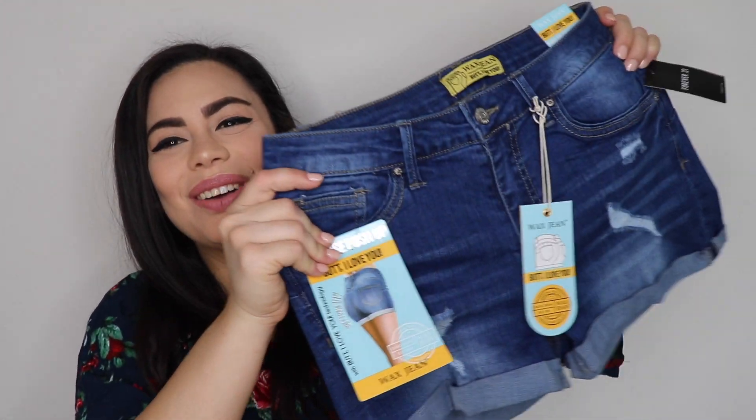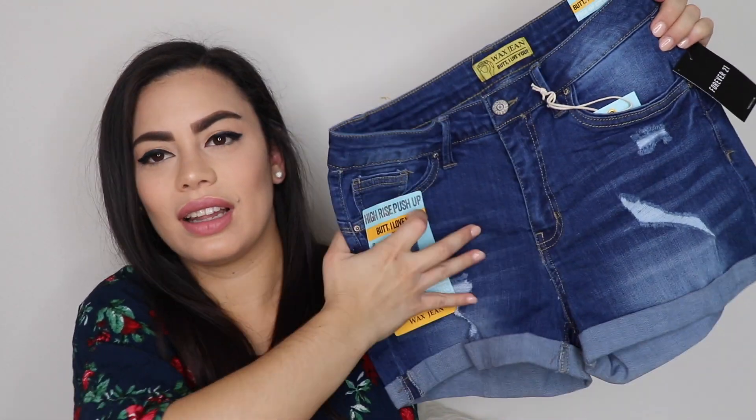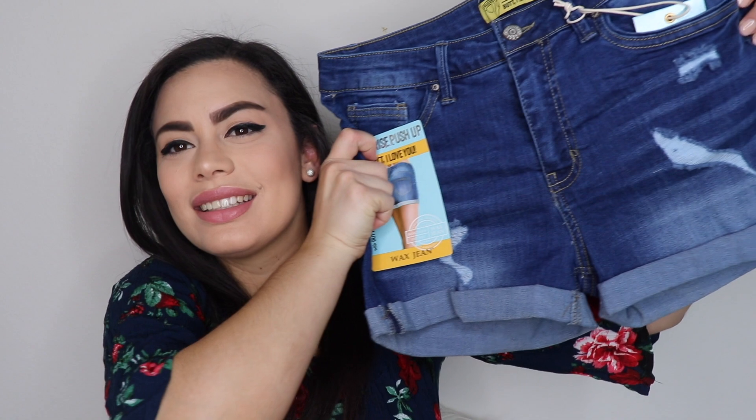I also got these shorts — they say they are butt-lifting, I hope they work! I got these because summer is coming and I go to the parks a lot. I'm trying to stop wearing too much casual stuff, but I needed these shorts, so I got them.